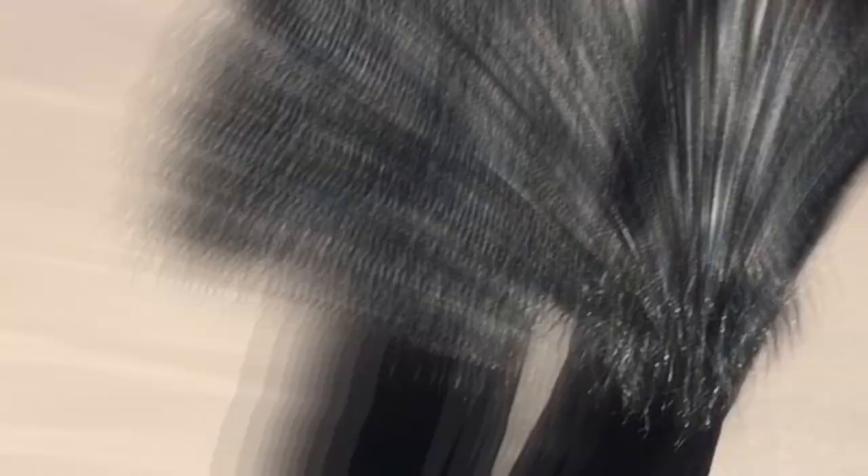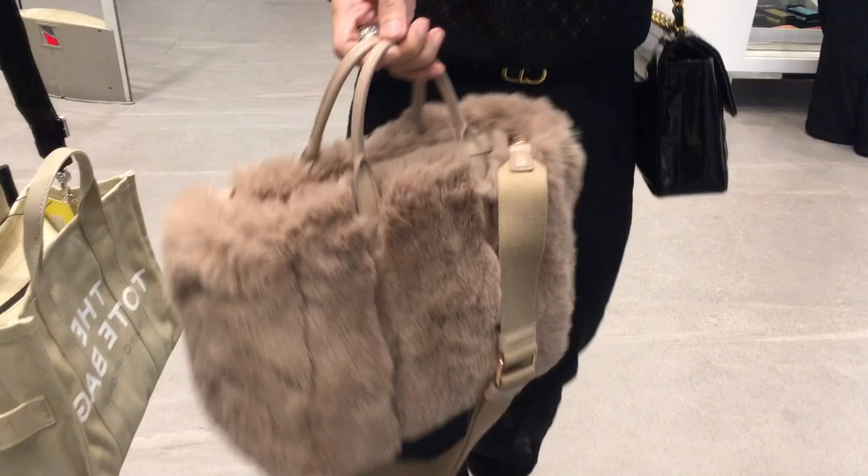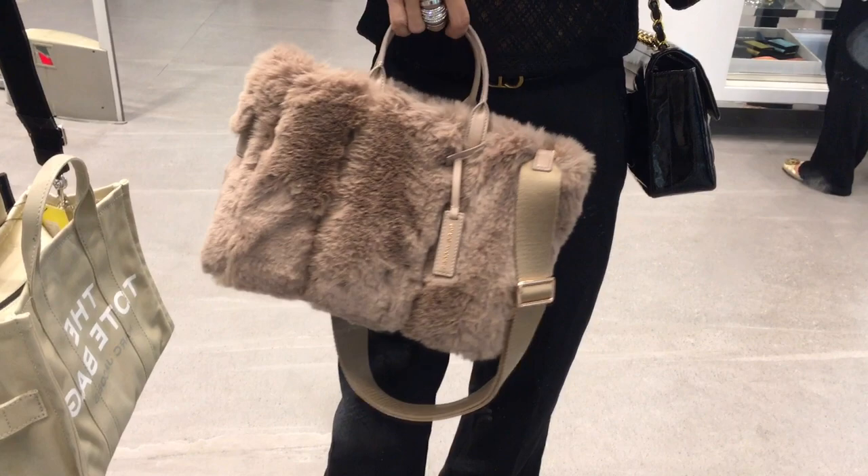Very cute Marc Jacobs tote bag with a very fluffy fabric material — here we have some eye candy snapshots. Then we have this Marc Jacobs tote bag for 45k in a tinsel foil fur finish. And this one I am so in love with — at 42,500, a tote bag in a very fluffy fur finish in a beautiful taupe color. What do you think of this one, guys? Is it a yes or a no for you? Just look how fluffy it is — the color reminds me of cute little bunny rabbits.